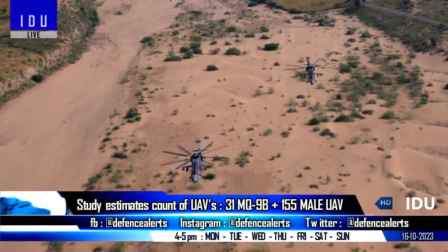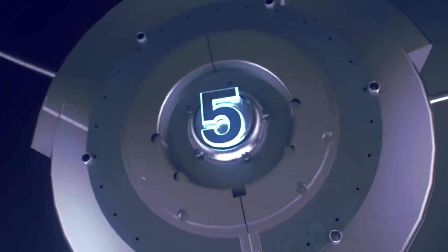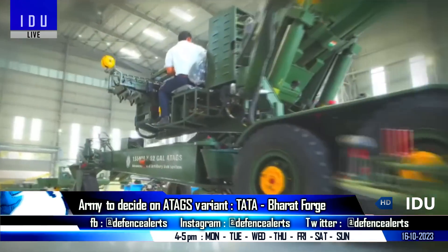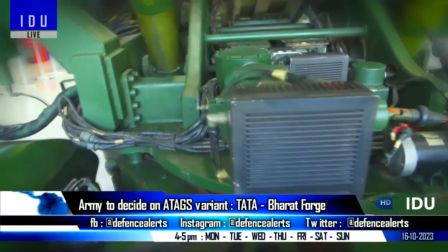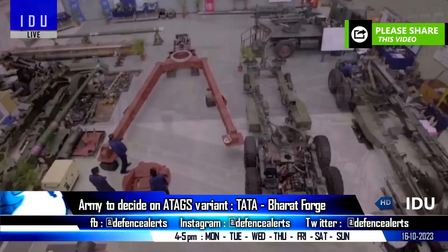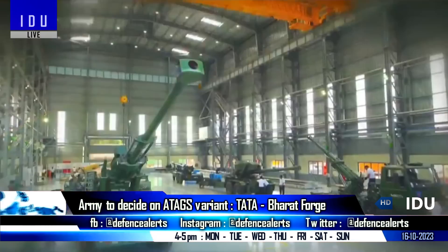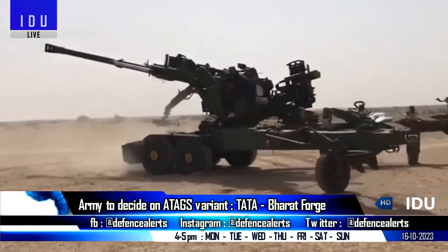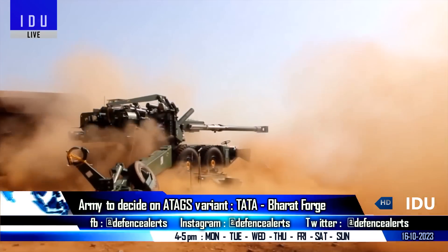The second study for armored helicopters is expected to begin in a month. Meanwhile, the order for 307 ATAGS worth 8,000 crore rupees is in the final stages of approval, to be divided between Tata Power SED and Bharat Forge. The winning company will manufacture 184 ATAGS, while the second firm will manufacture 123 ATAGS based on the winning company's design and must match the price set by the winning company.